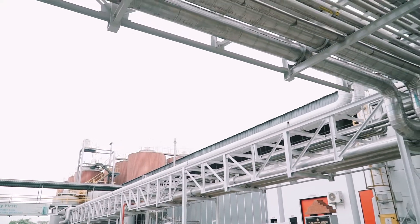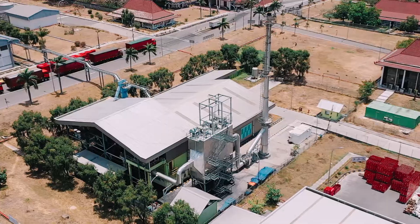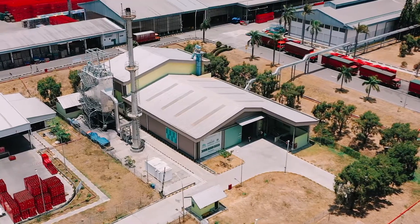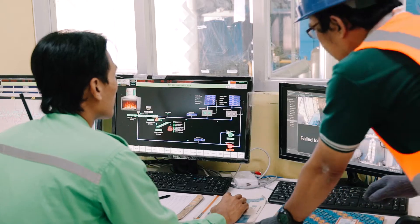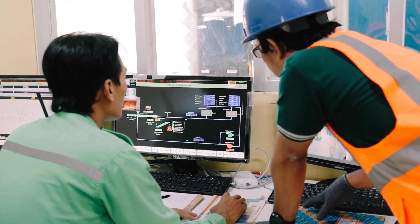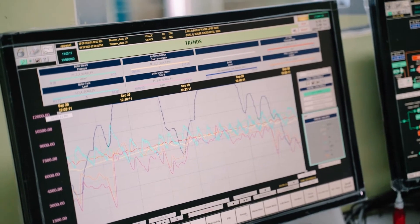This steam is then transported to Heineken through a steam pipeline. The biomass plant, including the pipeline, is financed, built, and operated by BECIS. Heineken pays for the steam based on how much they use every month.